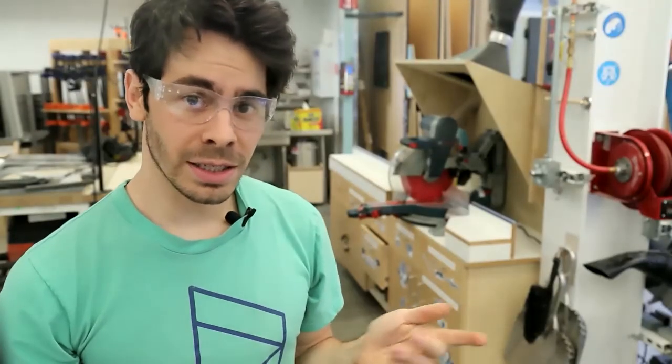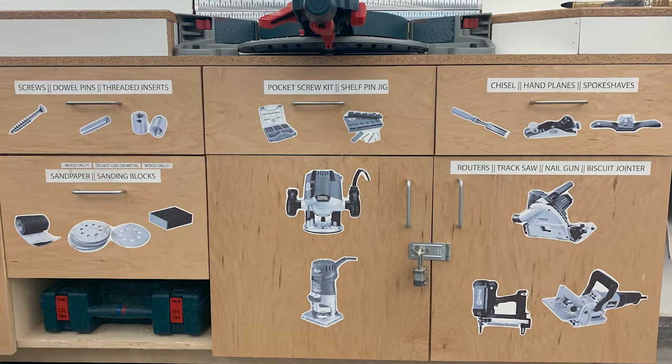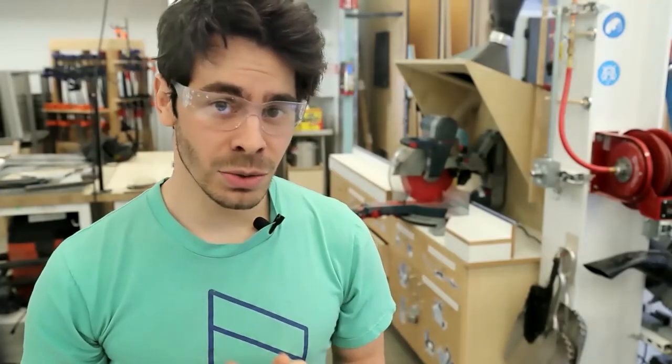We have a number of other hand-operated tools in the drawers facing into the main space: routers, a staple gun, a biscuit joiner, a track saw, chisels, hand planes, sanding materials, and other miscellaneous equipment. Some of it is unlocked, some of it is locked up and open to users with woodshop training. If you're interested in using any of these tools, let a design specialist know and we will make arrangements for it.